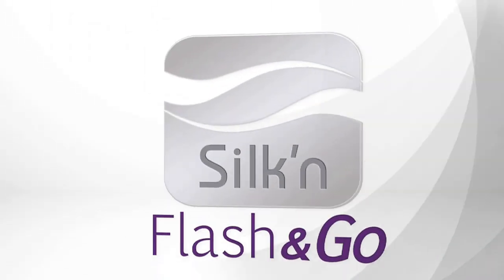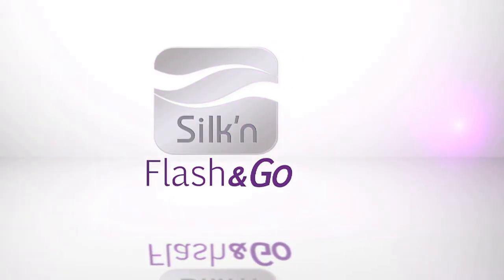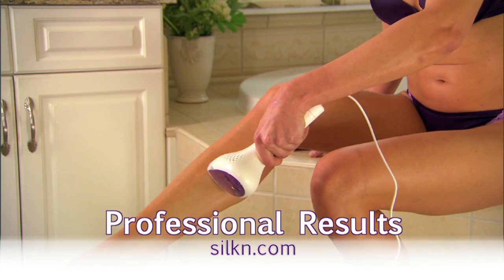No! Introducing Silken Flash & Go. Get professional results in the privacy of your home.